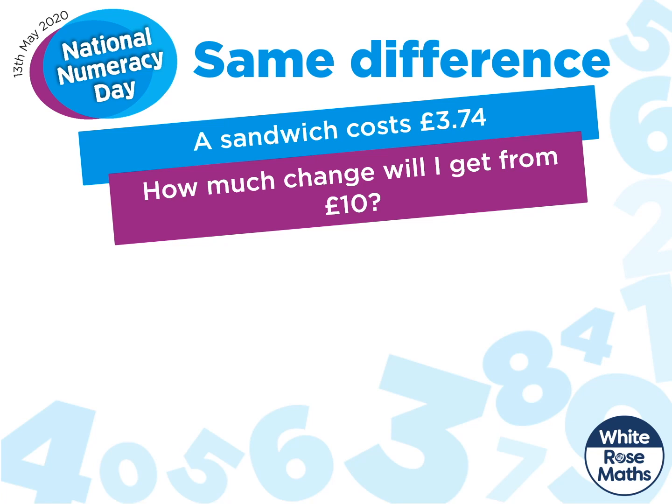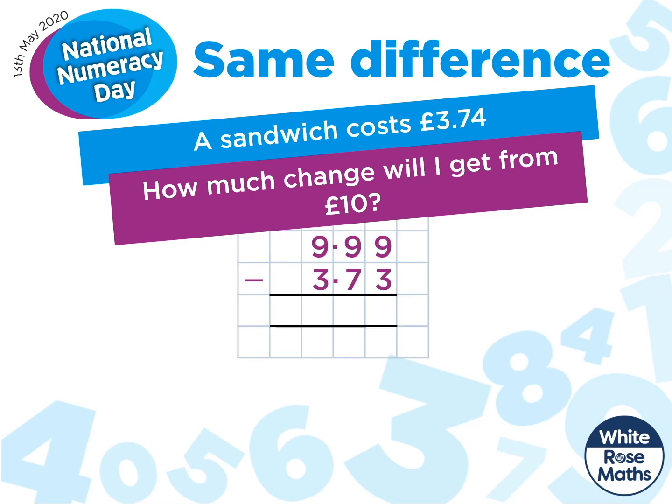Have a go at using the same difference strategy for this question. How did you get on? Let's take a look. You should have changed it to £9.99 subtract £3.73. We took one pence off each amount. The answer is £6.26.